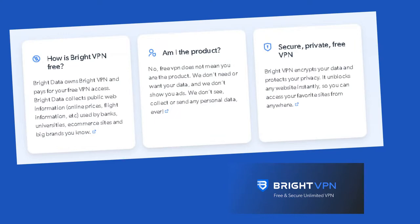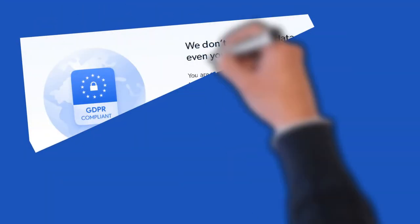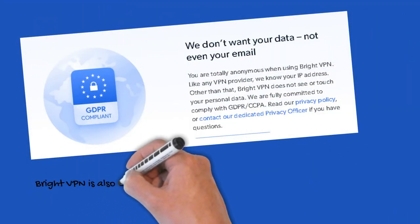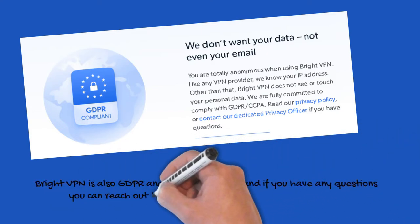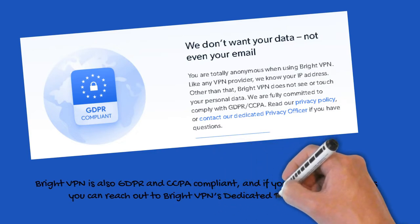We don't see, collect, or send any personal data, ever. Bright VPN encrypts your data and protects your privacy. It unblocks any website instantly so you can access your favorite sites from anywhere. Bright VPN is also GDPR and CCPA compliant, and if you have any questions you can reach out to Bright VPN's dedicated privacy officer.